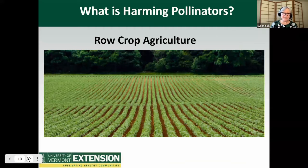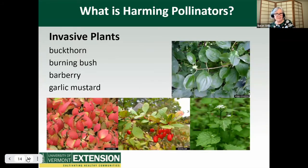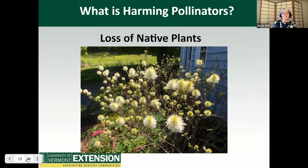Row crop agriculture: this picture shows row crops of a single species, a monoculture. This reduces diversity of plants but also of insects and other animals. Monoculture crops are more susceptible to damage from pests and diseases, which leads to a high level of pesticide use. The soil gets depleted, and so lots of chemical fertilizers are used. Invasive plants are aggressive non-native plants that disrupt habitats and crowd out native plants — examples include buckthorn, burning bush, barberry, and garlic mustard. Barberry is known as a tick nursery. And so the loss of native plants — this is a fothergilla in my garden, a lovely native shrub.